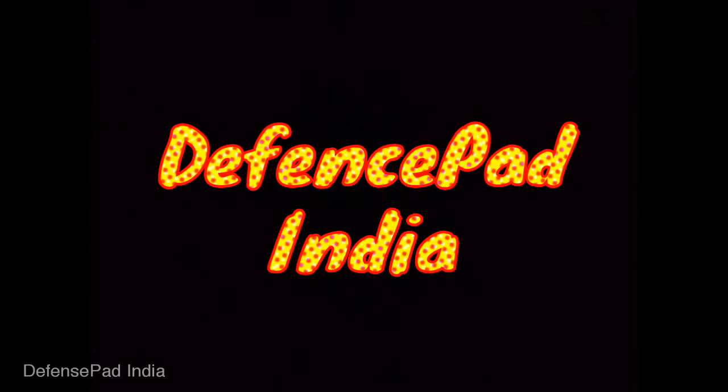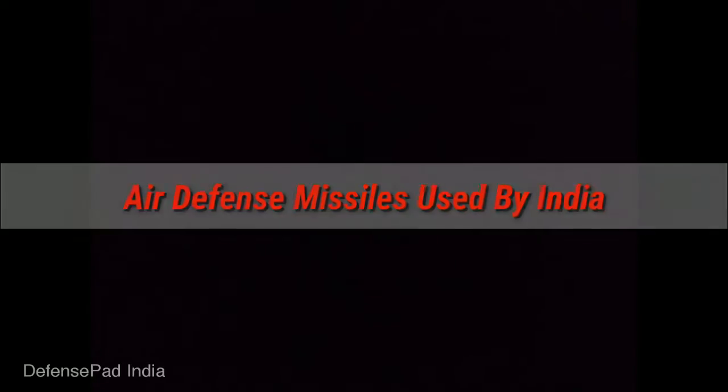Welcome to DefencePod India. Today we are going to see about air defence missiles used by India.